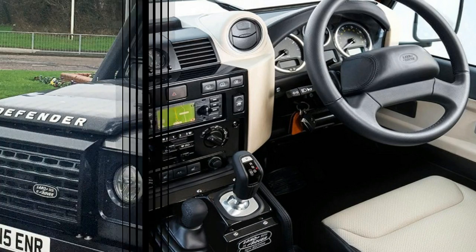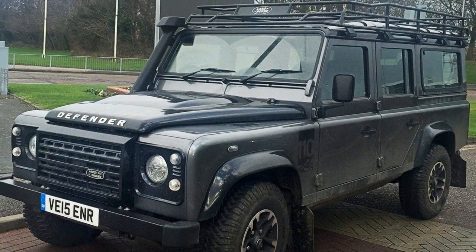A standard Defender delivered 120 bhp and 360 Nm of torque, making this model a beast.